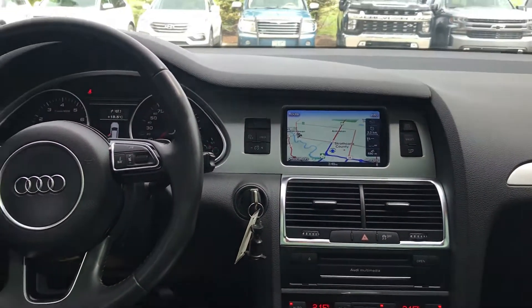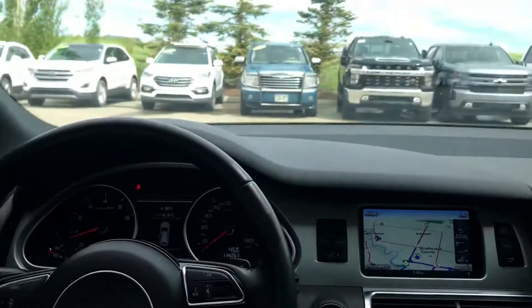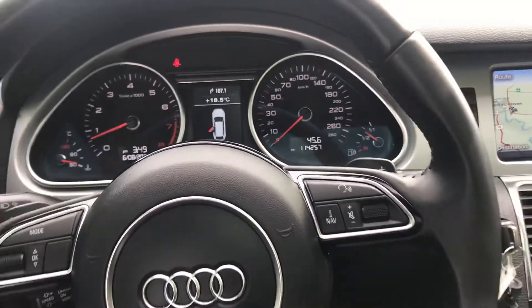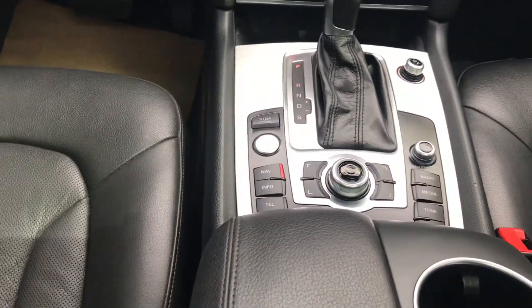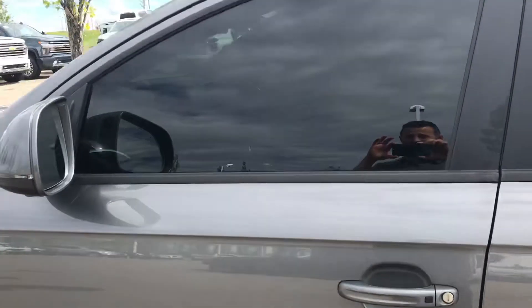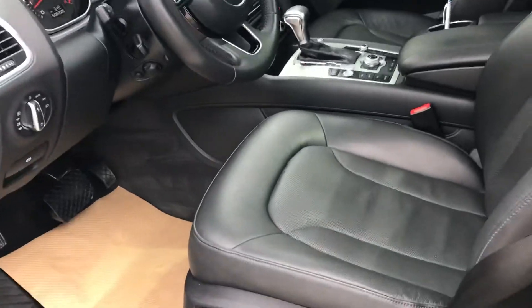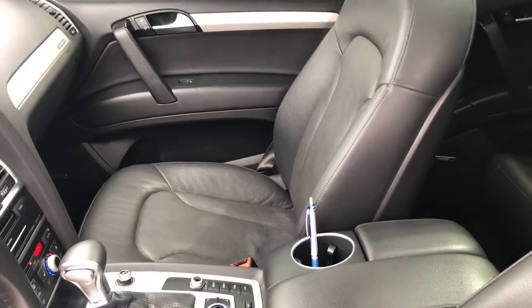Factory navigation, it has just 114,000 kilometers on it, extremely well-equipped, with a great stereo system as well. It's a really good color combo with the wheels. The interior is in exceptionally good condition — the previous owner has taken very good care of it.